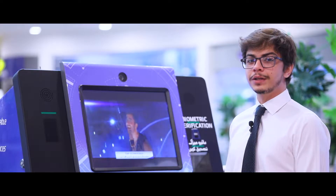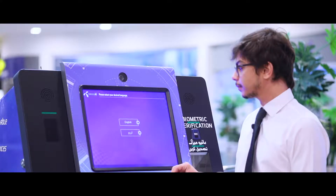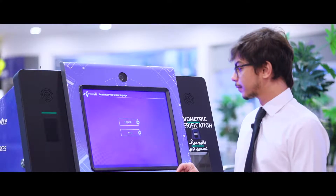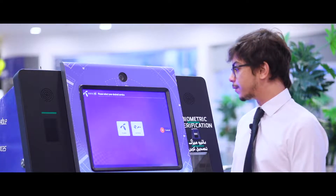On the first screen, the machine offers multiple languages to choose from. Let's select English for the purpose of the demo.